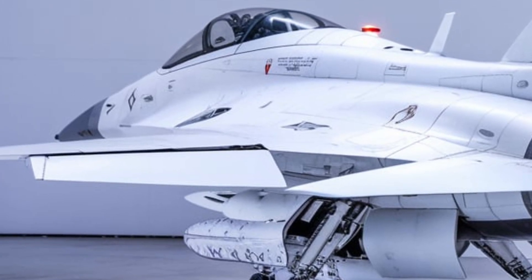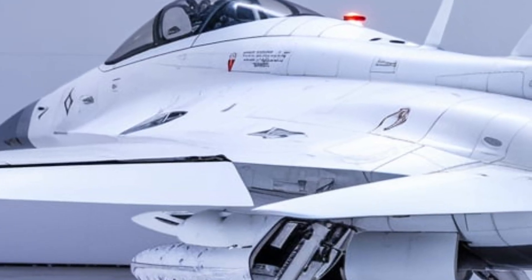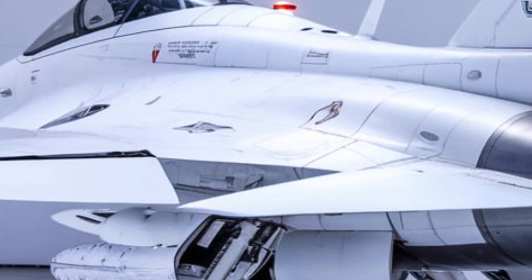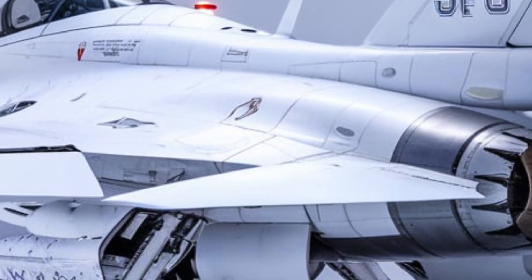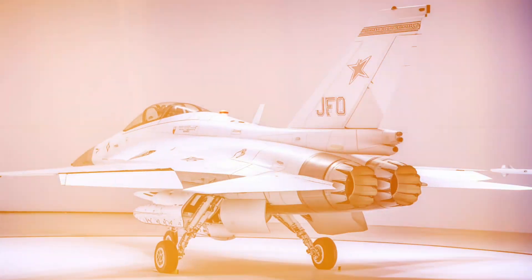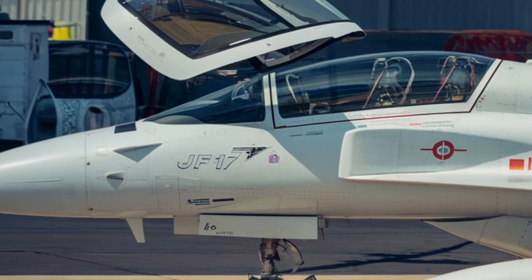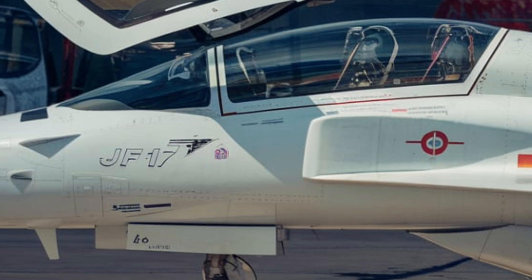The evolution of JF-17 Thunder. The JF-17 project began in the 1990s, aiming to develop a modern yet affordable fighter jet for the Pakistan Air Force (PAF). At that time, Pakistan needed to replace aging aircraft like the MiG-21, F-7, and Mirage III/V. The first prototype flew in 2003, and by 2007 the JF-17 entered operational service with the PAF.